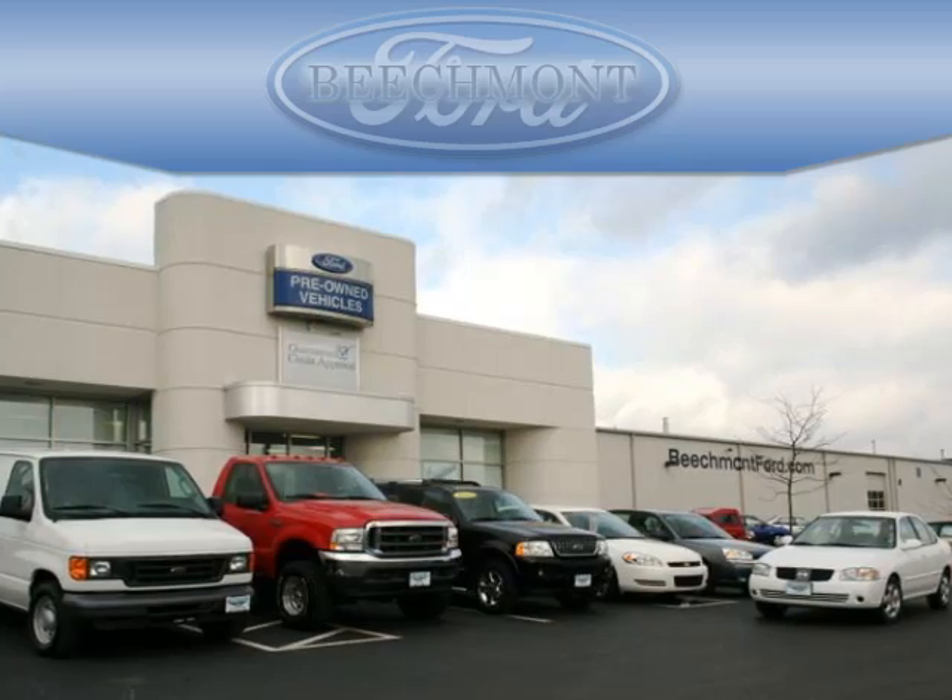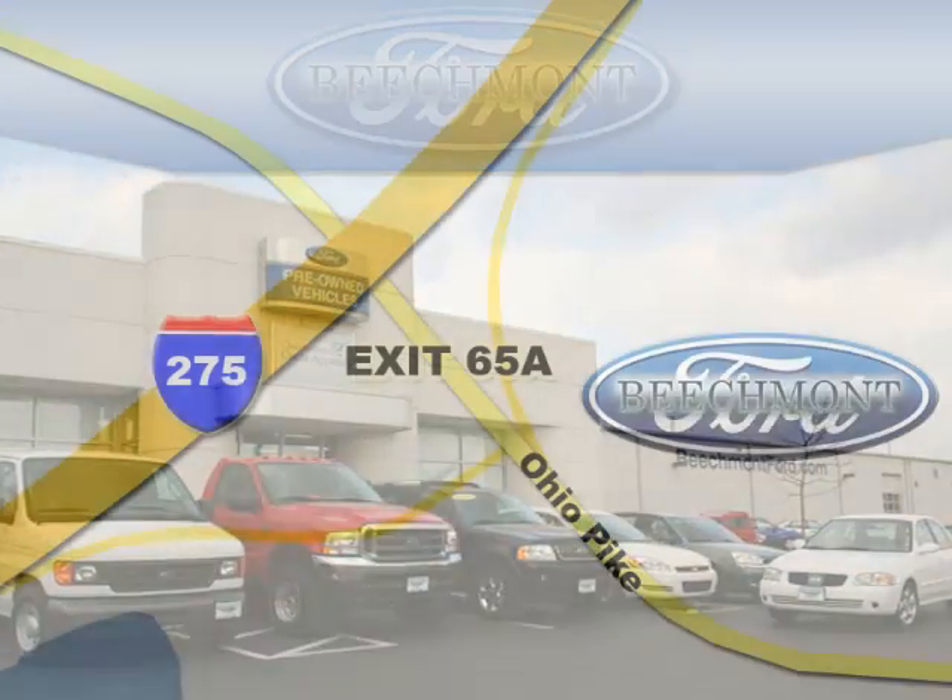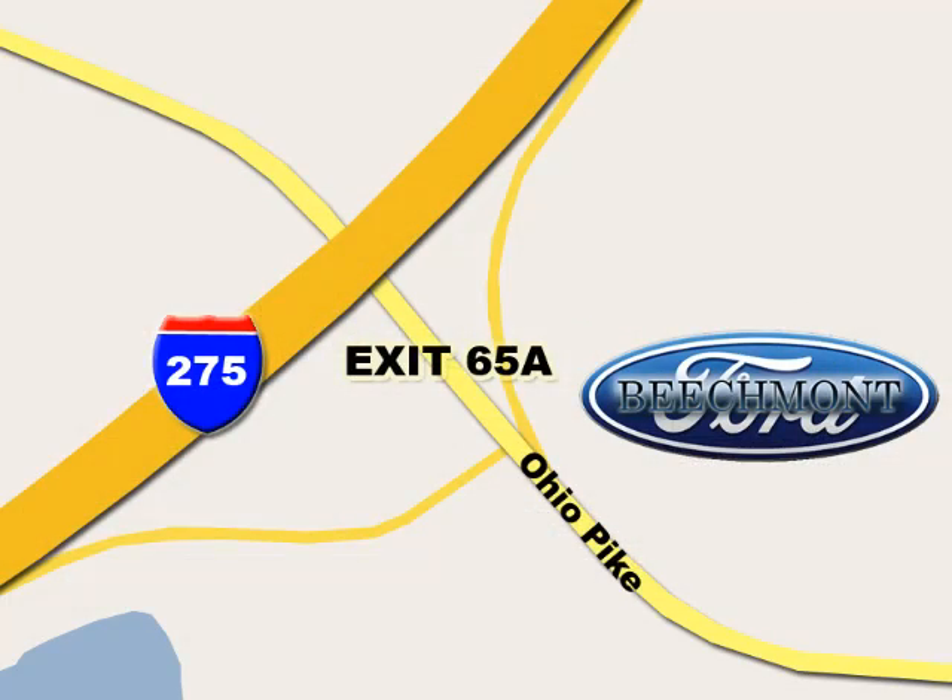Beachmont Ford, we're a friend in the community. Stop in today — we're easy to find off I-275 at exit 65A, Beachmont Avenue.